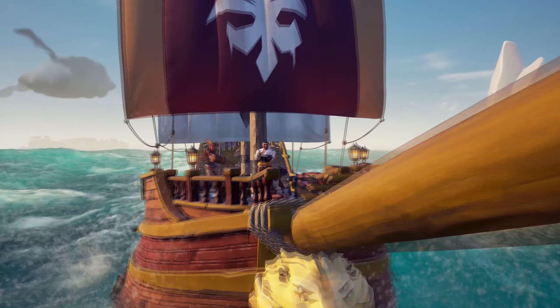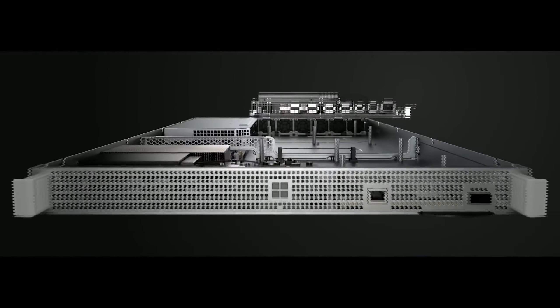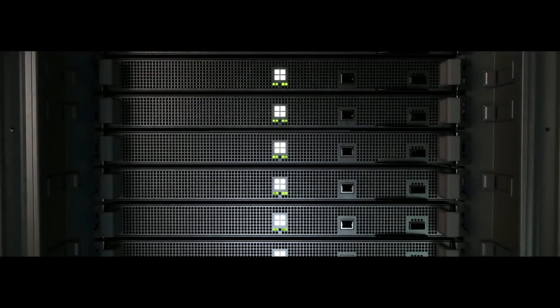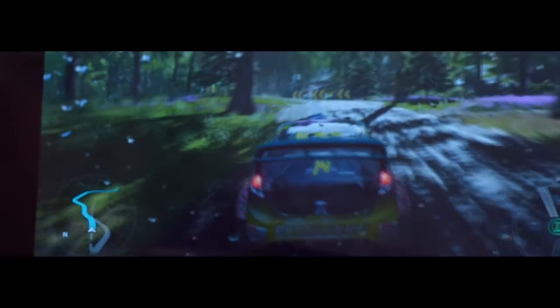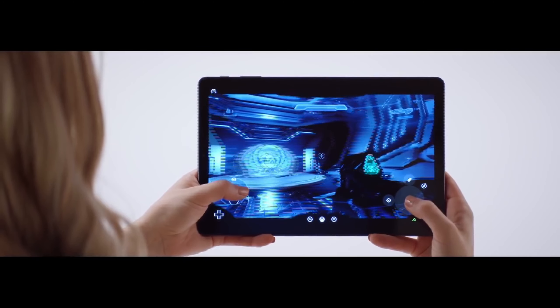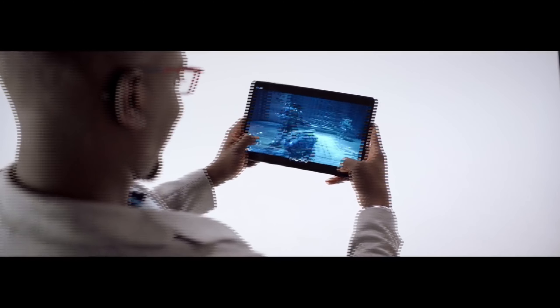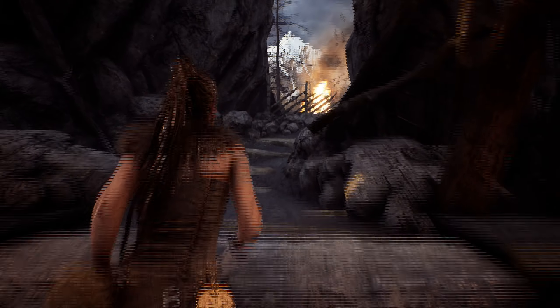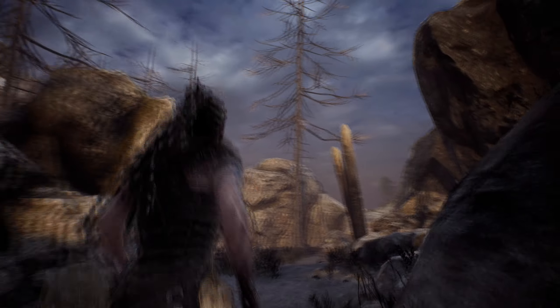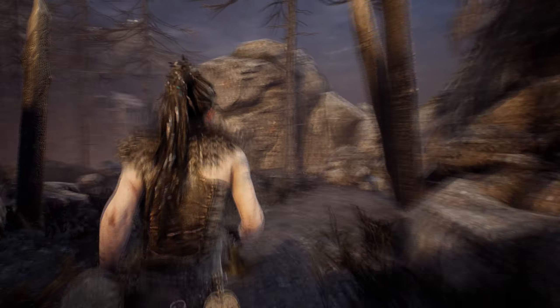By most accounts, even though xCloud is in beta, overall it's gotten pretty high praise with decent streaming quality and low latency. While it may not be something we're all ready to dump our PCs and consoles for as our primary way of playing, if it works and allows you to play outside your home, it's just another option. You can go on trips, go to grandma's house, not have to carry around your console or gaming PC, and still play your games.